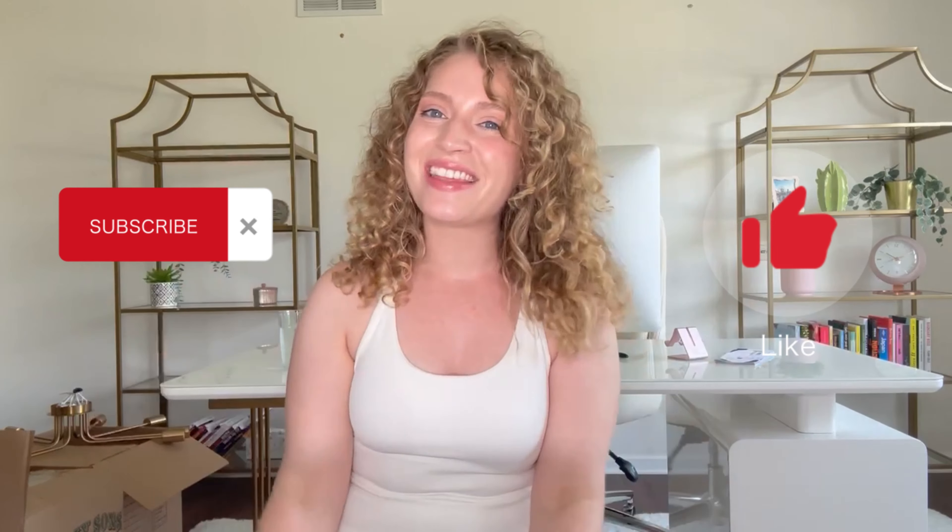We love leave-in conditioners, and we love the Niche Lavish leave-in conditioner — I cannot wait to hear your thoughts about it. Definitely let me know below how you like it. If you've subscribed to Curls Monthly and this video helped you at all, make sure you give it a big thumbs up, make sure you're subscribed to this channel, and I'll see you in the next video!